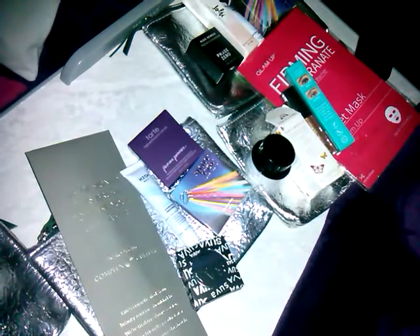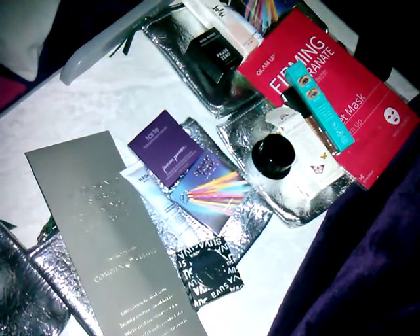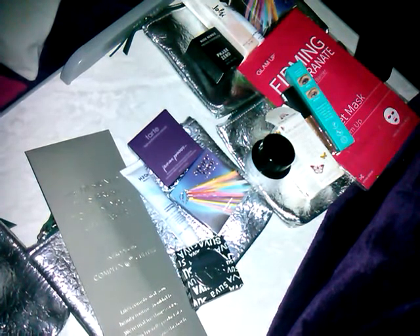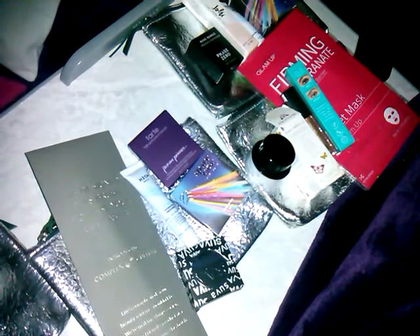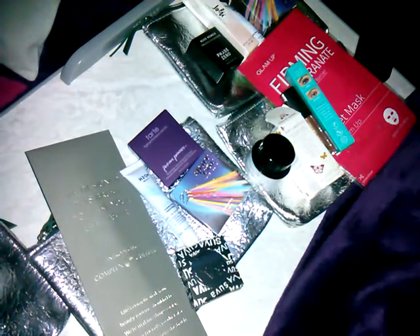Let me know what was your favorite bag and what did you get in your Ipsy Glam Bags. Like, comment, subscribe — hit the notification bell, make sure it's on 'all' so you get all notifications when I upload. Did you get add-ons? I was blown away by the other add-on — it was a full-size product. And with that said, as usual, happy hauling!